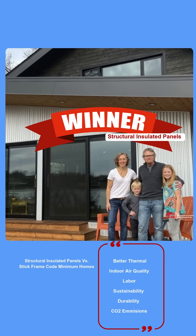To learn more about this report, please go to sips.org/resources/sustainability.